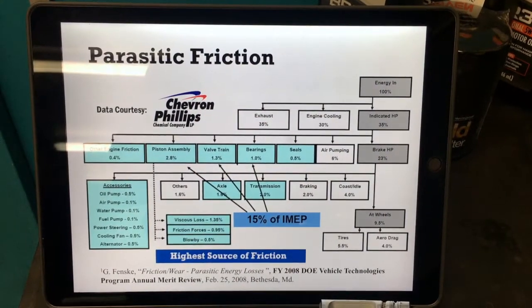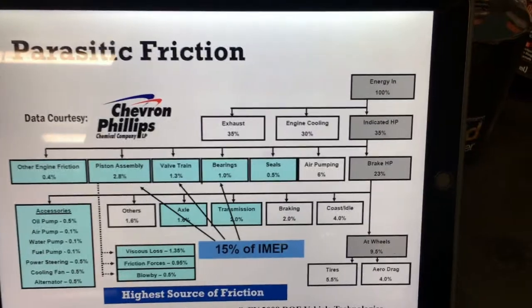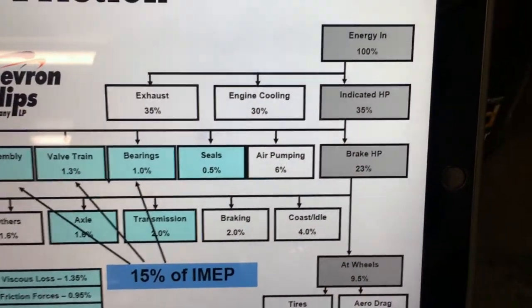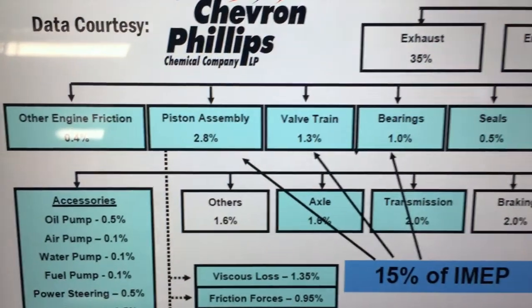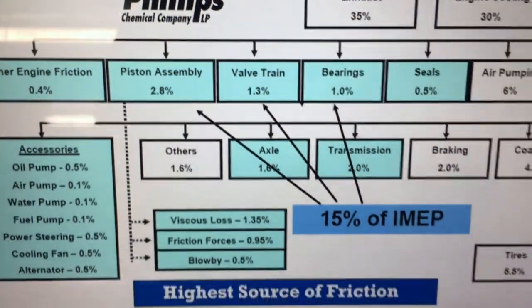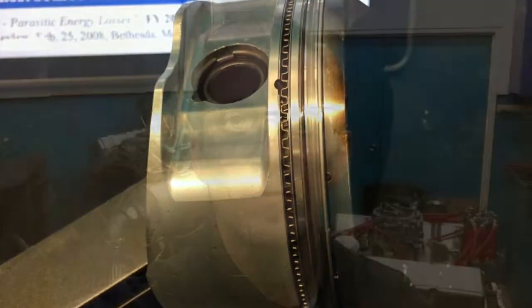As you probably know, friction robs the horsepower that's already been created by combustion. This chart shows that the piston and ring assembly accounts for more of the friction than any other component in the engine. Accordingly, reducing ring friction is a great way to increase horsepower.